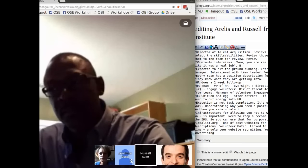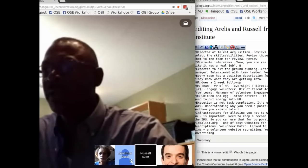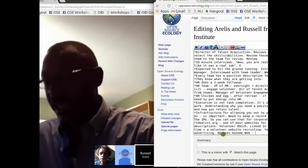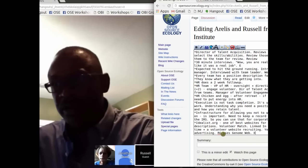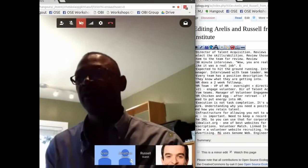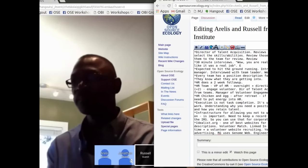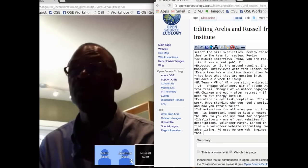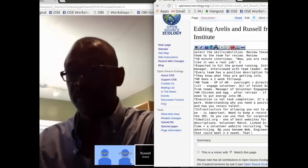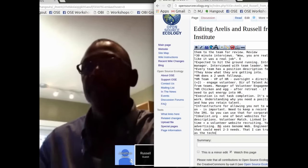Every team has a position description for the work they do. When we request a position, the team lead or PM actually fills out documentation specifying exactly what they're looking for so that HR can post the ad and the individual knows what they're getting into. HR also does a two-week follow-up to make sure they are engaged with their team and have been contacted. We serve as a driving force to make sure teams are staying engaged with their volunteers.